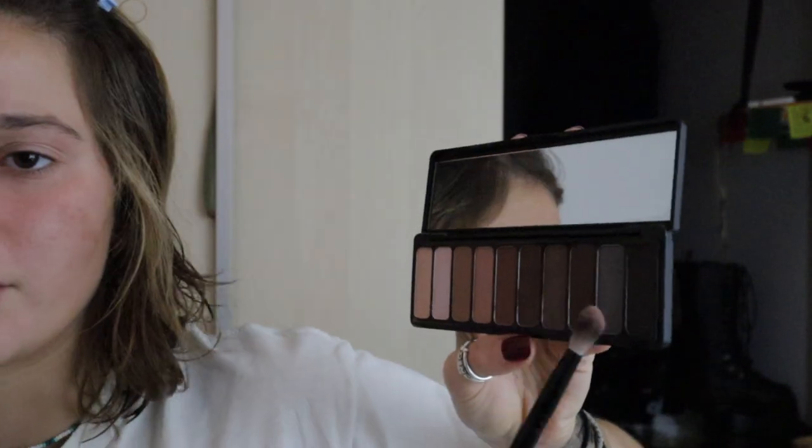This actually worked out pretty well. This palette only has really neutral colors and I really just want to keep it cool for the eyes, because then obviously we're gonna go for our red lips. So let's just try something cute — I'm going in with this first and then I might dabble into some of the darker colors.